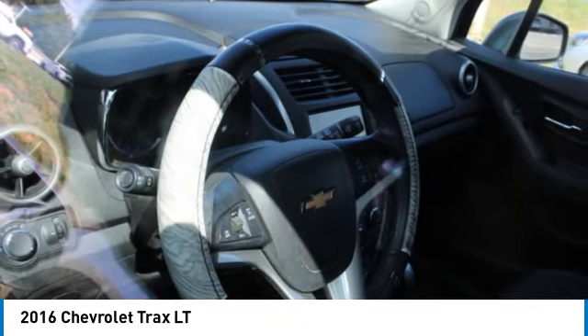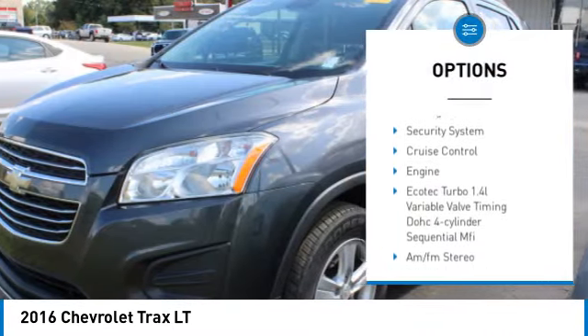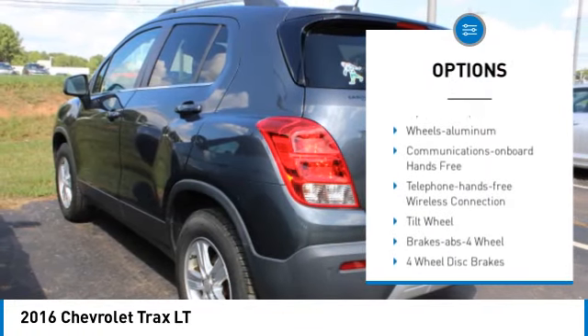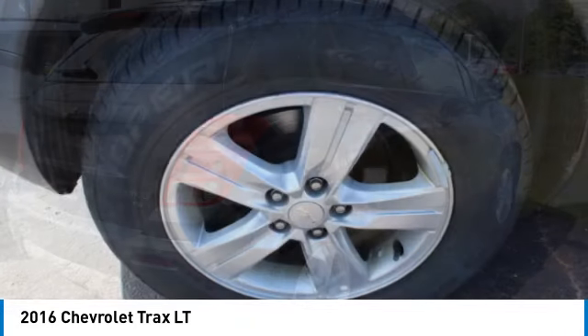Here are some of this vehicle's great options: all wheel drive, aluminum wheels, heated side mirrors, traction control, daytime running lights, remote keyless entry, mirror memory, headlights auto off, security system, cruise control.